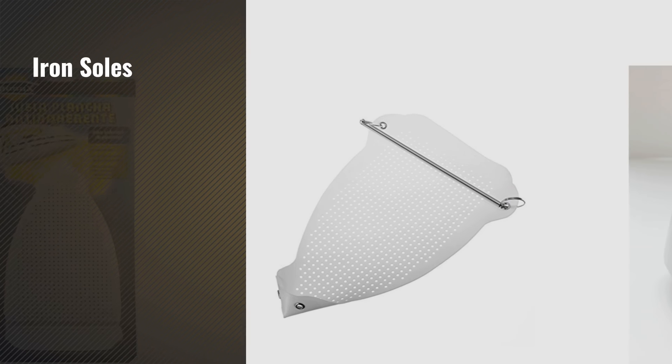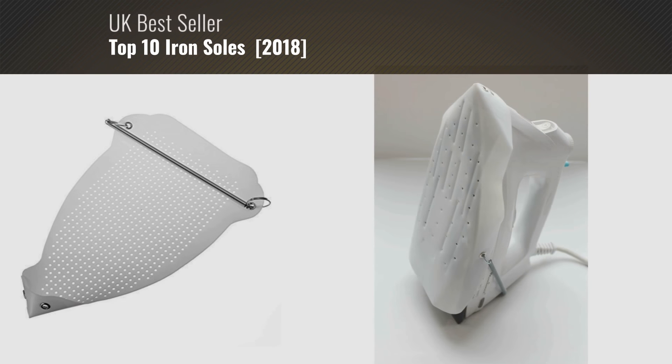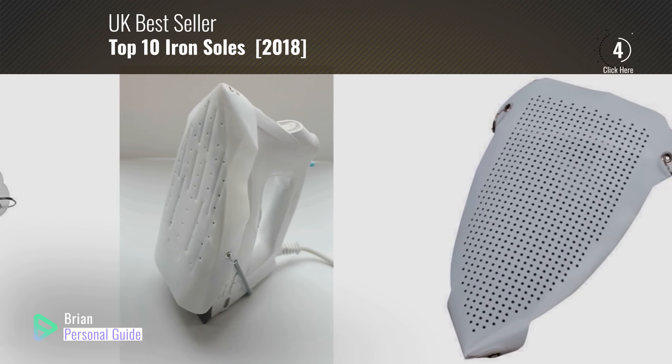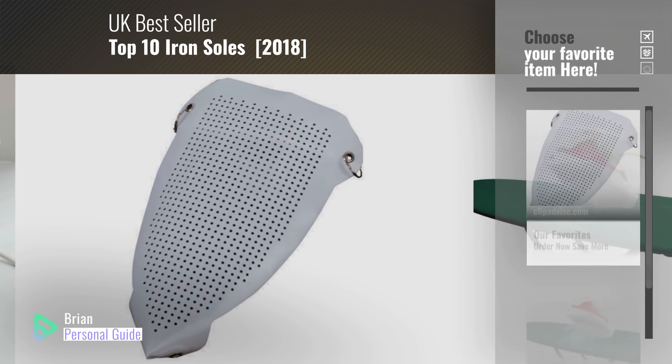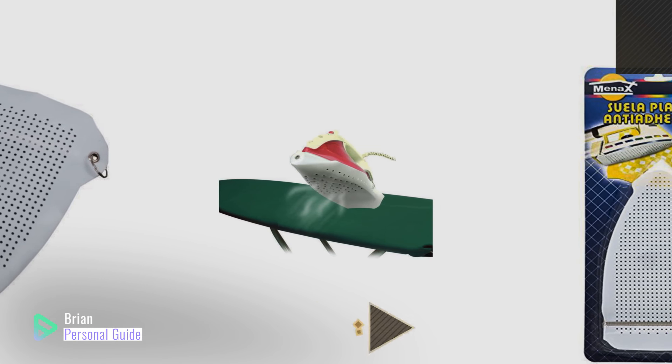If you're looking for iron soles, this video is for you. My name is Brian, your personal guide. Welcome to our channel. At any time, you can click this circle in the corner and get more info and real-time deals on your favorite products.